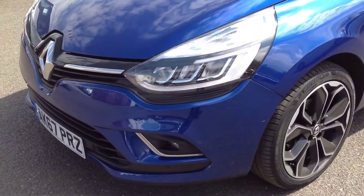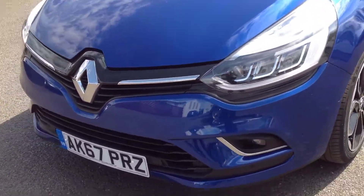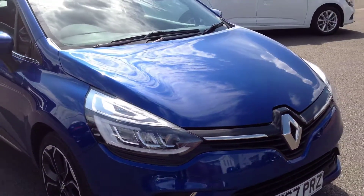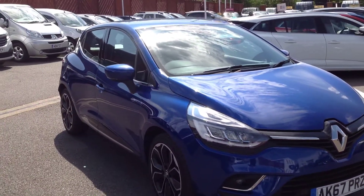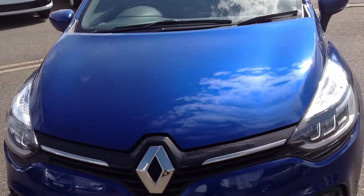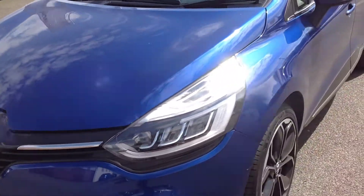I'll just start off at the front of the vehicle, so you can see there's no major chips, scrapes or bumps to the front bumper or bonnet. As you can see, it's in a nice clean condition.